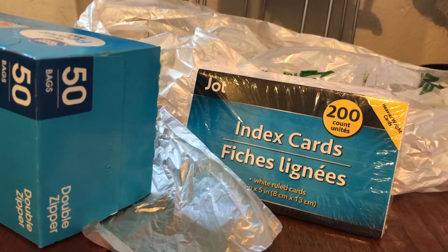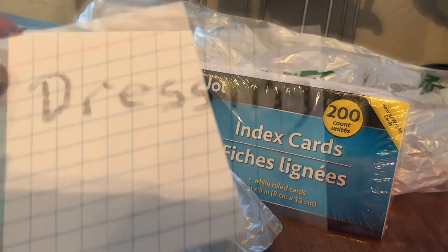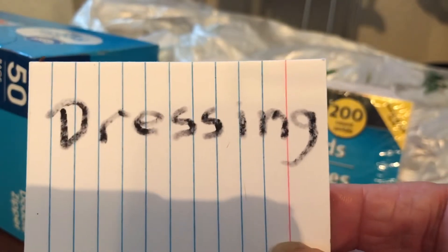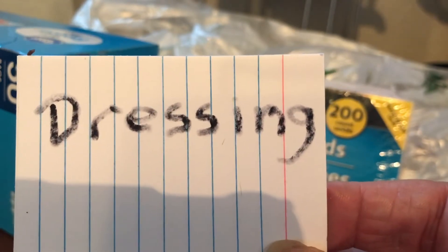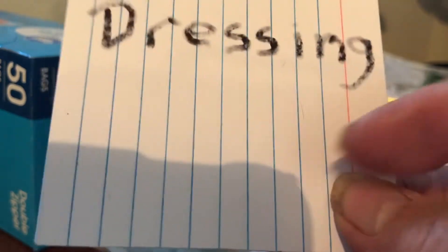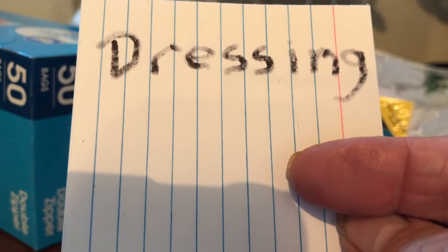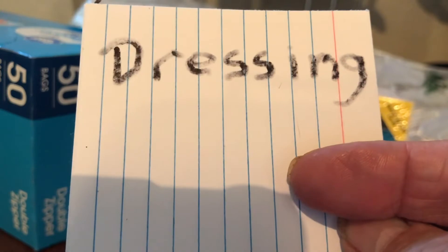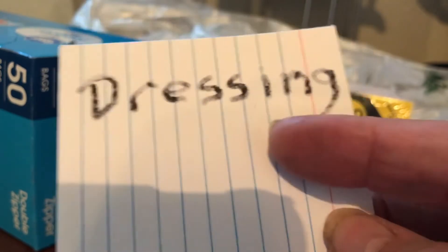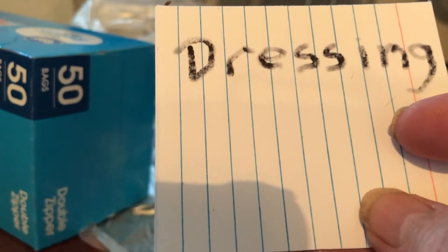That way, even if it gets lost in the bottom or mixed in, I know what's inside that freezer bag — which is what I'm putting here: dressing. Now, I got 200 cards here. Cut them in half and you've got 400 — that does 400 bags. You can flip it over and use the back side, or mark out the dressing and write right underneath it, so that would give you four times you could use that one card.